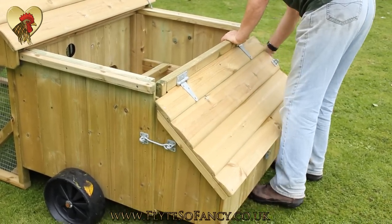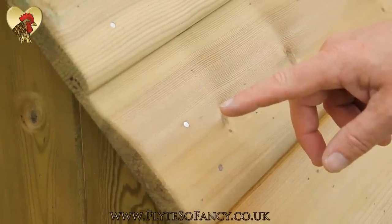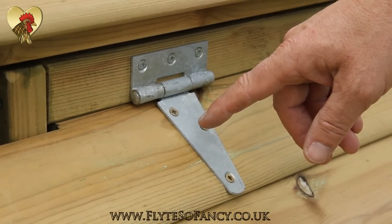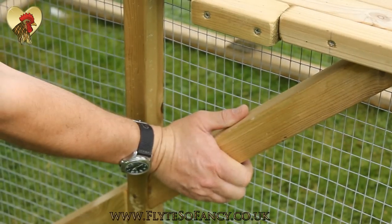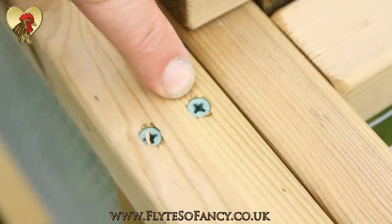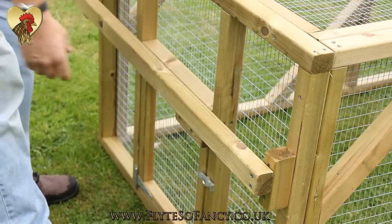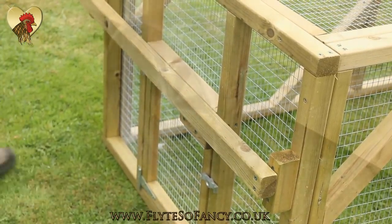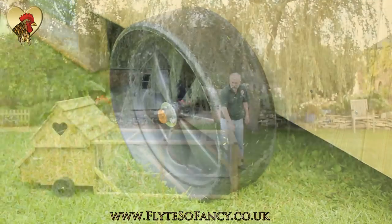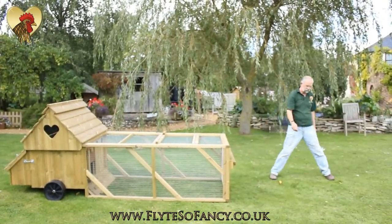Slide the roof back into place and the job's done. Flight So Fancy houses feature stainless steel nails, hefty galvanized hinges and fittings, timber sections that are strong yet light, plated and painted framing screws for longevity, large strong handles for good grip, and wide wheels to glide over the soggiest ground. The Dorset Ranger comes with a run in either 6-foot, 9-foot, or 12-foot lengths.